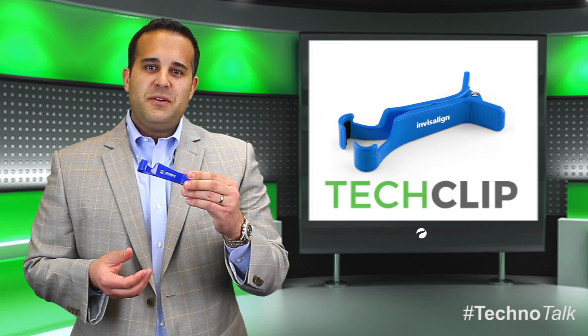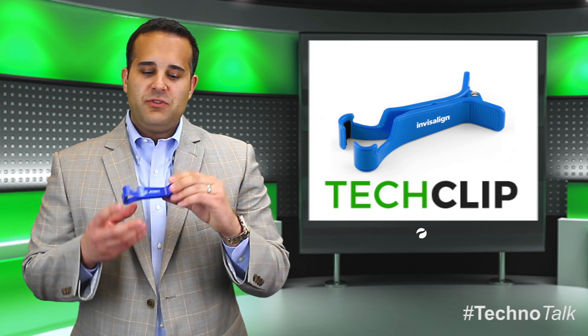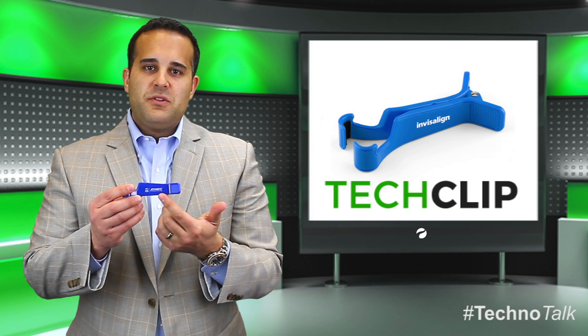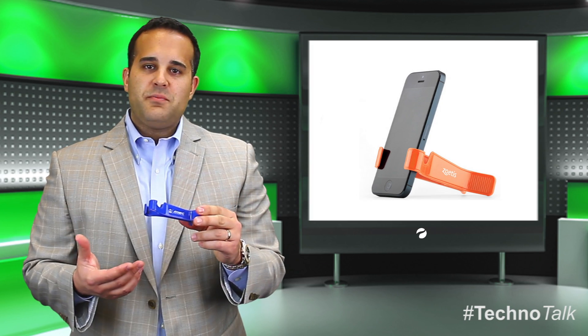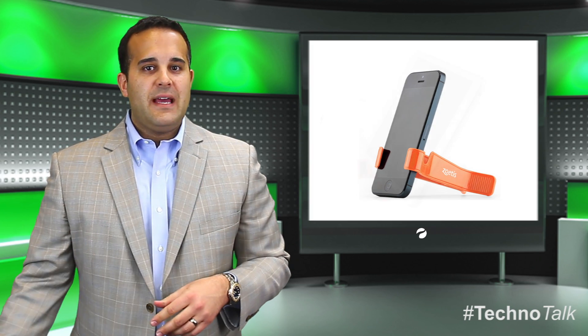The Tech Clip is our next accessory. It's extremely cost-effective. It features a one-color, one-location imprint, and it expands to hold any size smartphone and any size tablet.